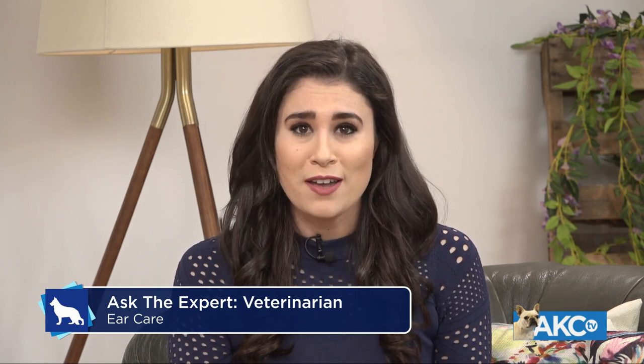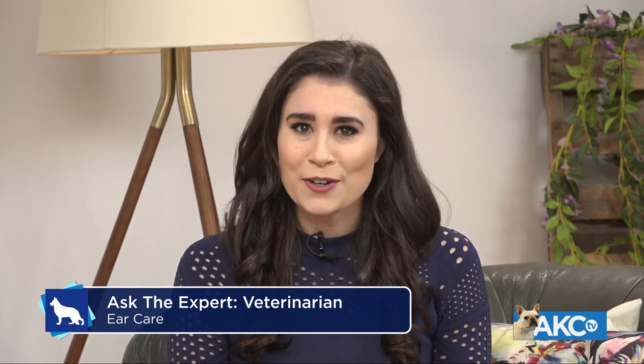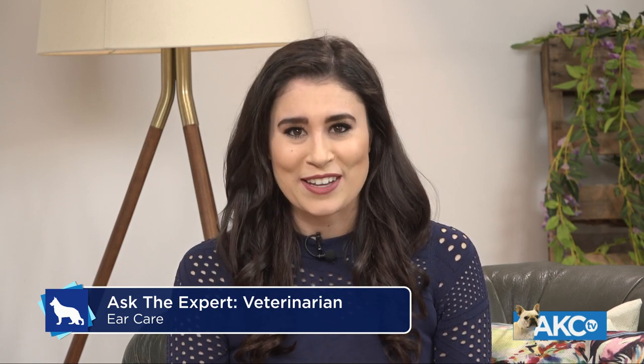In today's topic, nothing is more painful than an ear infection. So to spare your dog that discomfort, we turn to our AKC Chief Veterinary Officer, Dr. Jerry Klein. Dr. Klein has been an emergency and critical care veterinarian for over 35 years, and we also have with us today Lila, a 10-year-old American Black Cocker Spaniel, to show us how to keep those ears squeaky clean.